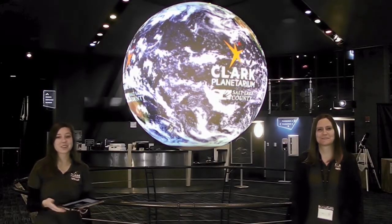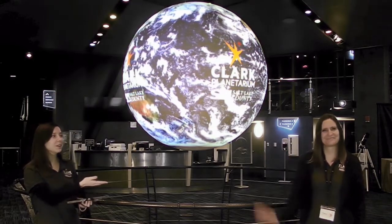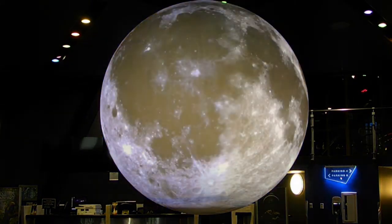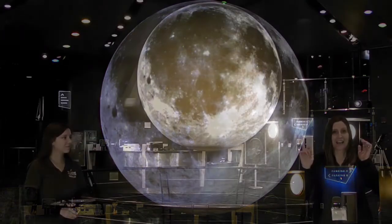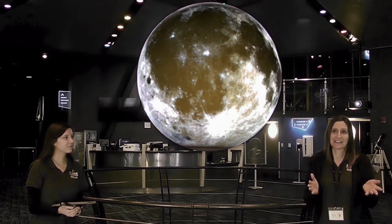Welcome to the Clark Planetarium and our Science on the Sphere. My name is Lexis and I have Tracy here with me. Today we are going to talk about our beautiful moon. The moon is the closest thing to Earth in our solar system. It is the largest thing that we can see in the night sky, and we can also see it during the day sometimes — the moon is visible day and night.